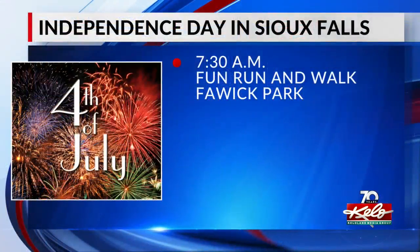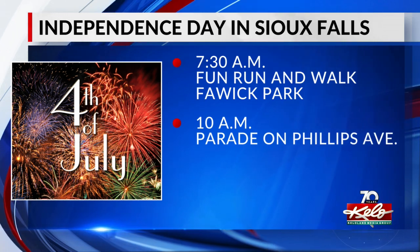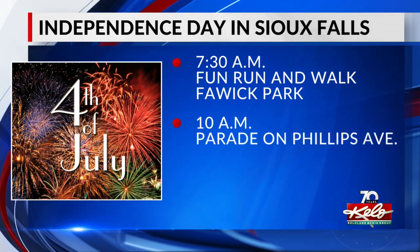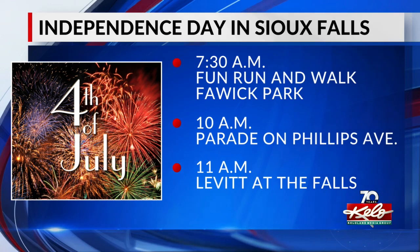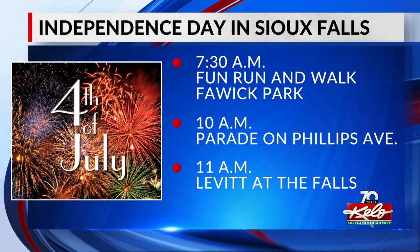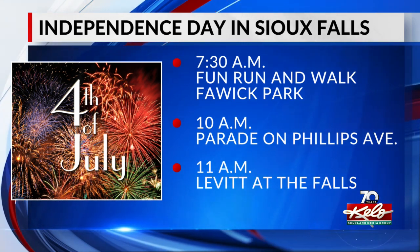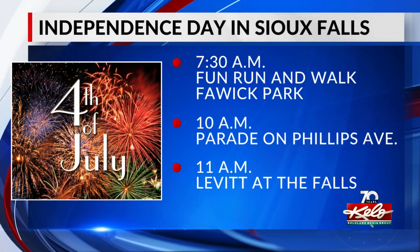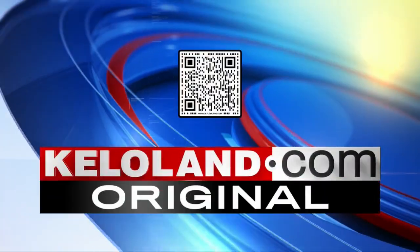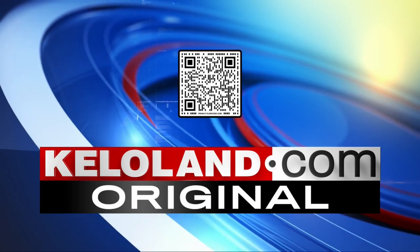There will be all kinds of 4th of July activities taking over downtown Sioux Falls today. The fun run and walk starts at 7:30 at Fayetteville Park. Then the parade begins at 10 a.m. along Phillips Avenue from 13th Street to 6th Street. Lunch will then be served to the first 3,000 attendees at the Leavitt at the Falls at 11 a.m. The Sioux Falls Municipal Band will play at the Leavitt this afternoon while the Six String Soldiers will play this evening. For a full list of 4th of July activities in Sioux Falls, check out a KELOLAND.com original by Gracie Terrell.